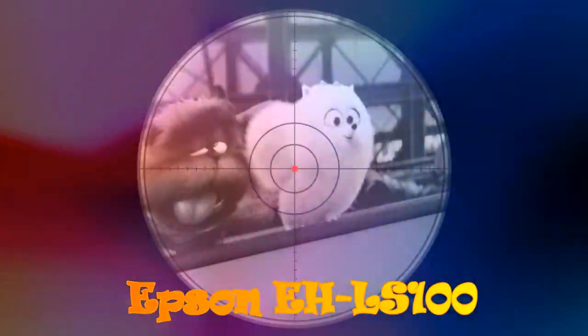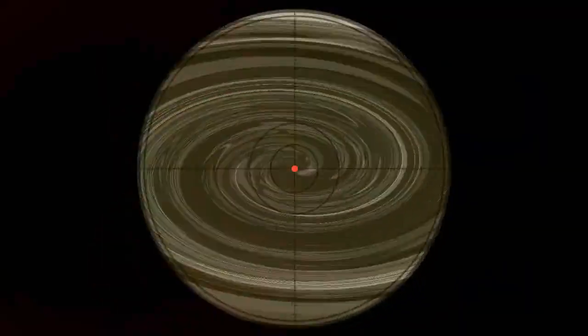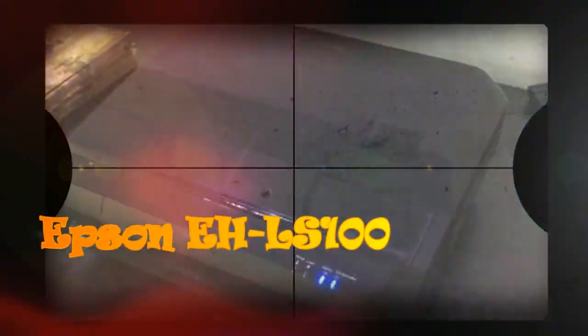Epson LS100 hands-on: can laser projection replace TVs? With TV news relatively thin on the ground at IFA 2017, there was more space for home cinema projectors to shine. And for me, the all-round most exciting projector of the entire show was Epson's ELS100.